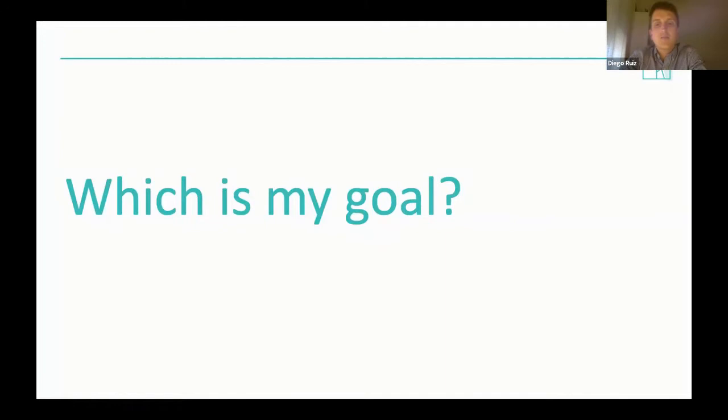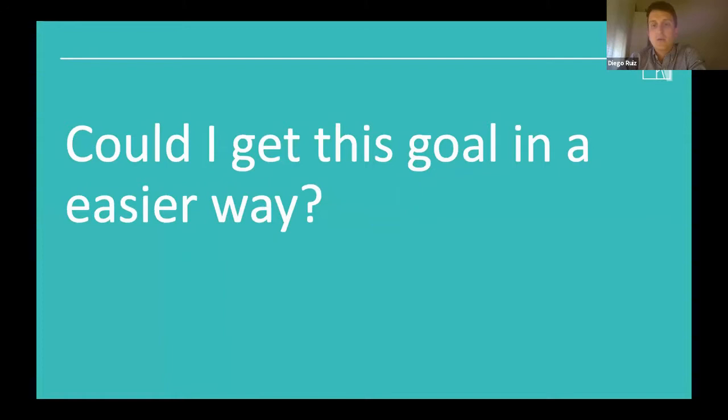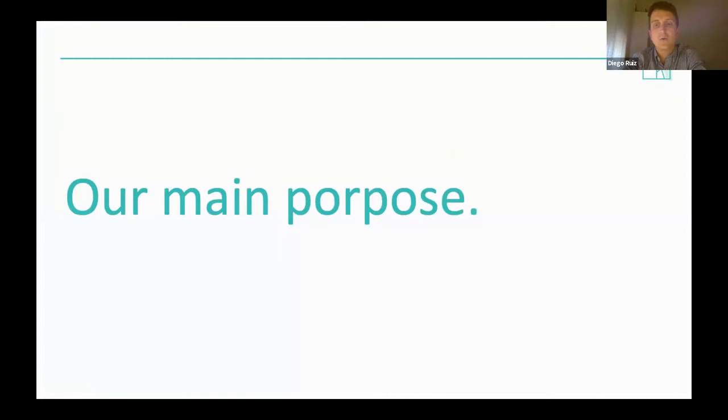Finally, the last question we need to ask ourselves is: could I achieve Class I malocclusion in an easier way? Is extraction indicated or not? When a patient comes to the dental office, we must do a thorough diagnostic and know our weaknesses in order to achieve Class I malocclusion. The more we can see how miniscrews can help us reach that goal, the more we will use them. Competence increases daily, so we need to train to be ready as soon as possible.